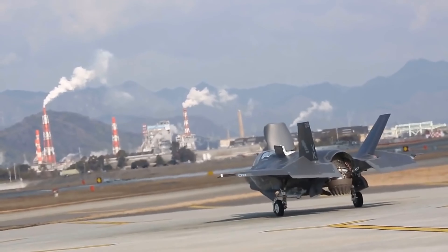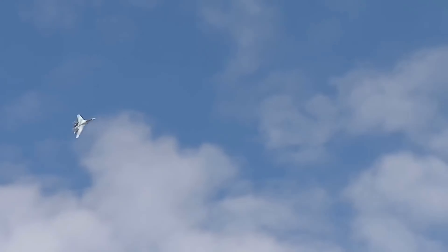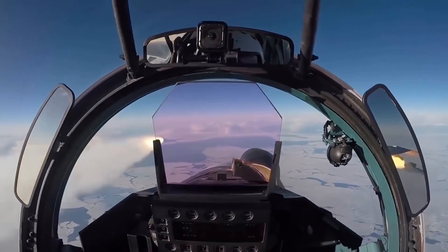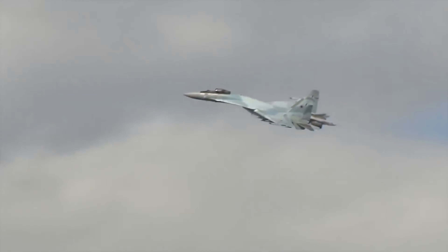Thrust vectoring also allows the SU-35 to achieve very high angles of attack — in other words, the plane can be moving in one direction while its nose is pointed in another. A high angle of attack allows an aircraft to more easily train its weapons on an evading target and execute tight maneuvers. Such maneuvers may be useful for evading missiles or dogfighting at close ranges, though they leave any aircraft in a low-energy state.